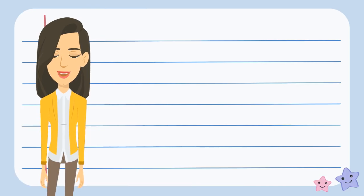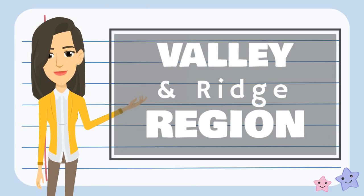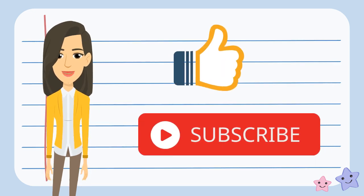I hope you liked this episode on the Valley and Ridge region. Check out my other videos on the five regions of Virginia, and don't forget to like and subscribe to learn more.